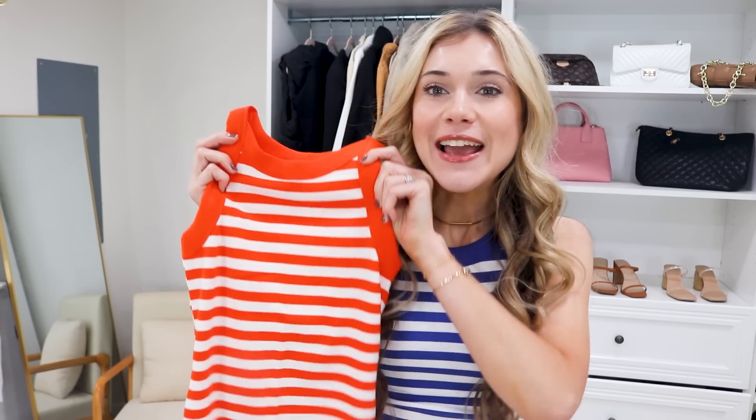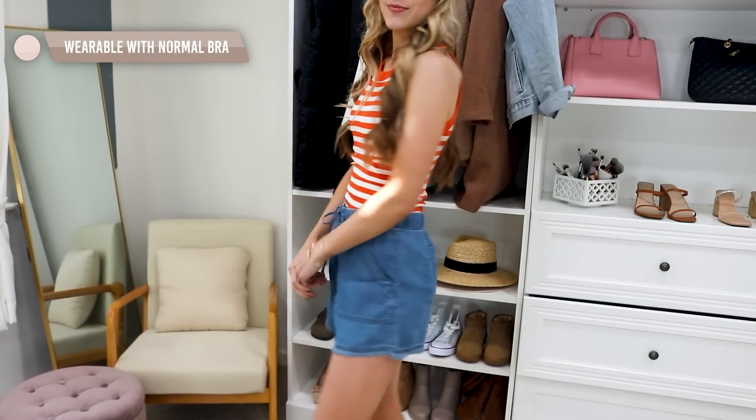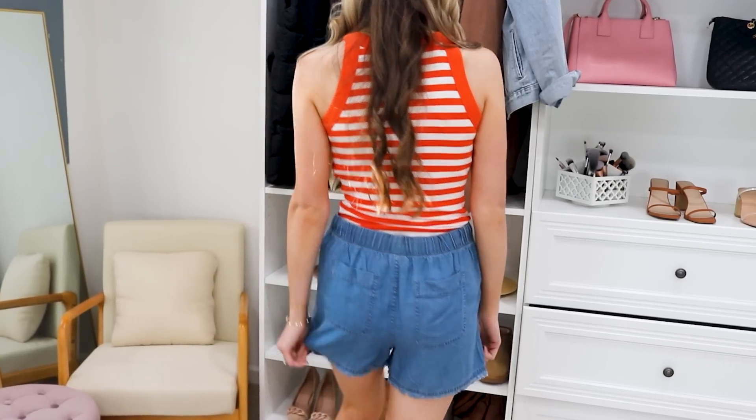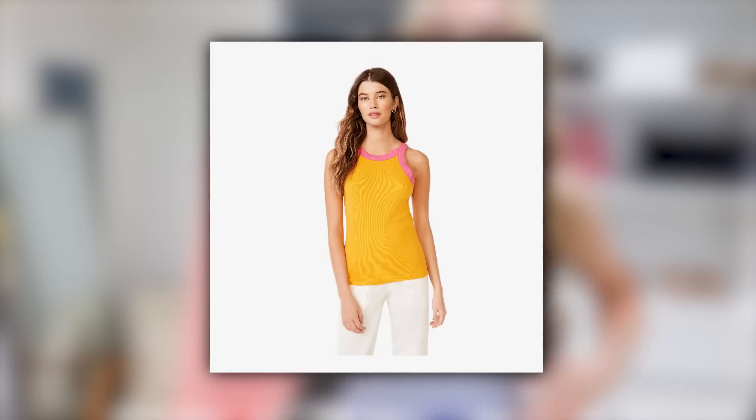We all probably have a drawer full of tanks that don't fit right or have stretched out, but these are eight dollars and they are amazing. They're a racerback style with a ribbed material that has a nice shape — they hug you nicely but aren't super skin tight. The thicker neckline is great, and I have them in red and blue, which are both perfect for summer. The arm hole is not too big, so you can wear a normal bra or go strapless depending on your strap width. I went true to size in a small.